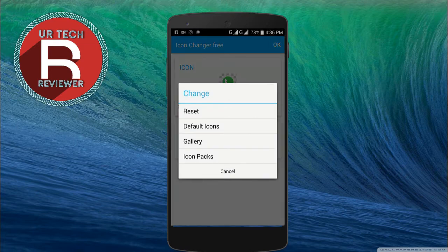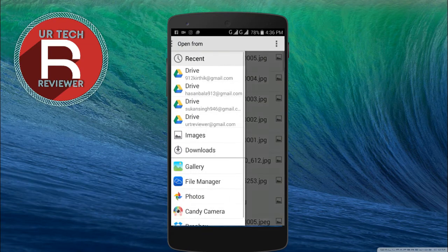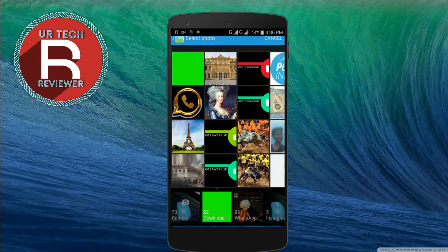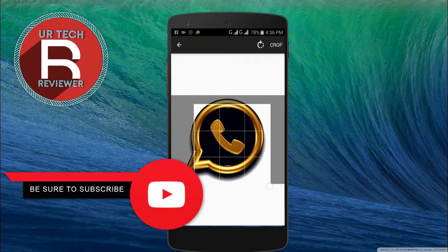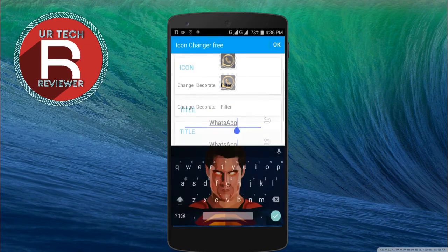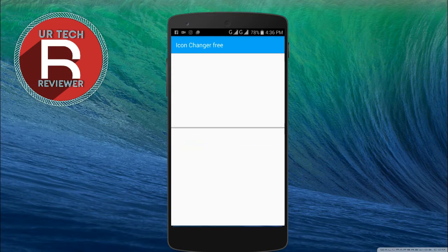I need to click on Change. I'm already having an image — the link for the image will also be in the description below. I'm selecting the WhatsApp Gold icon with the transparent background, I'm cropping it — yes, it's perfect. I'm going to change the title also to WhatsApp Gold.